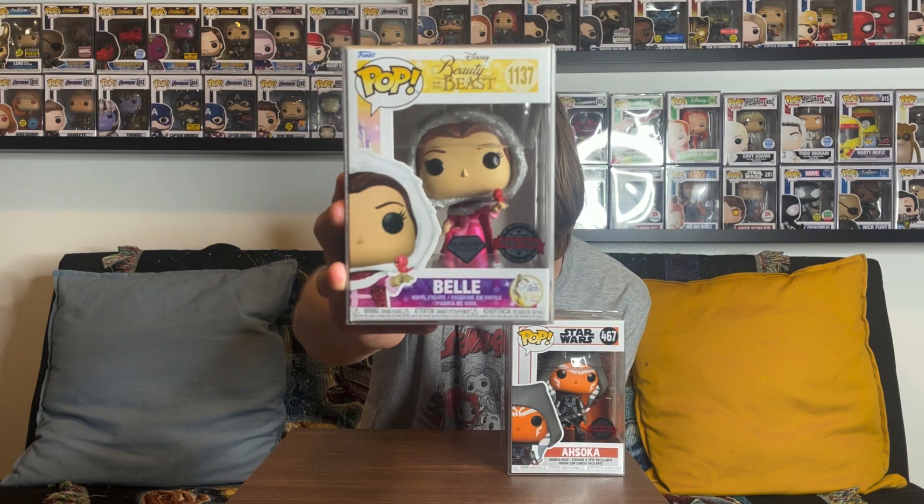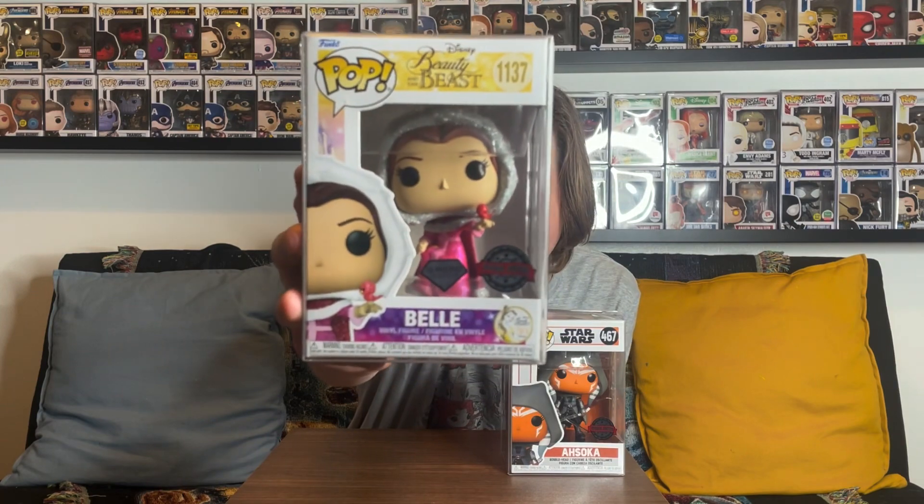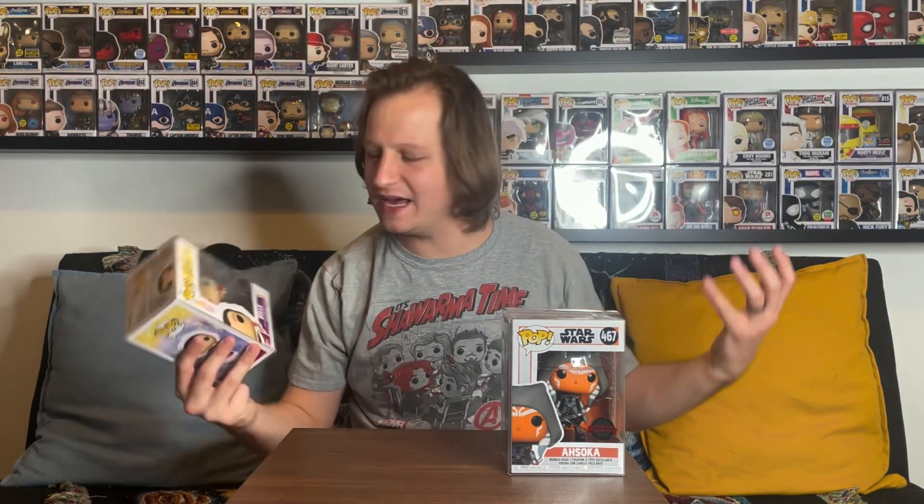This is the Winter Belle diamond edition, which is really nice. I think I got rid of this one before because I didn't have the full set, but it's a beautiful figure — the diamond effect is done really well. Through the first two pops, nothing crazy. This one might have like a $20 value, probably not above $15. Hopefully the last one catapults us well above that and makes the box worth it.